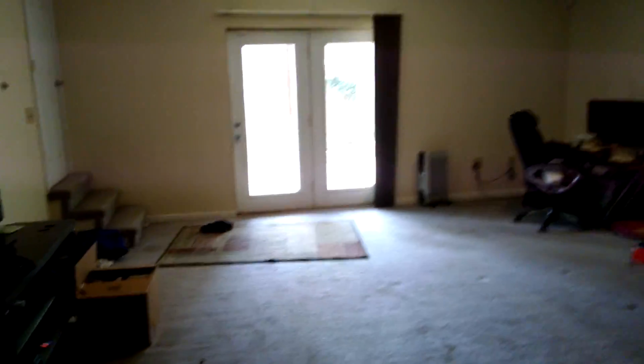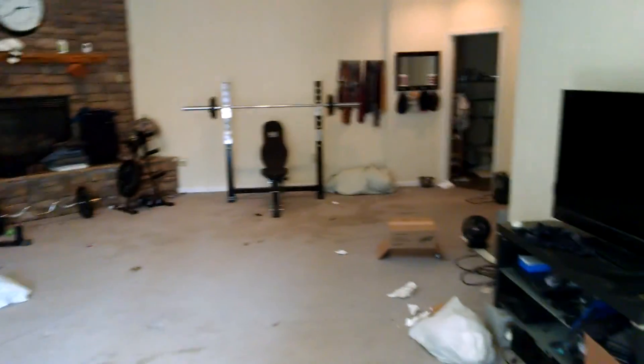This is our house before the renovation. You'll see that it's all carpet. This is the living space. It's a pretty beautiful carpet. It's not a bad room though — big and open.